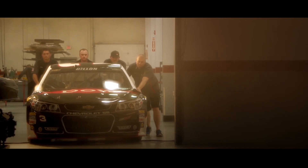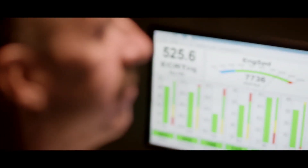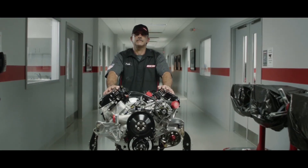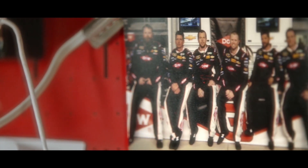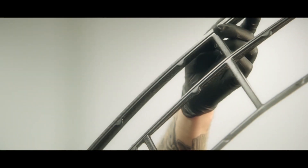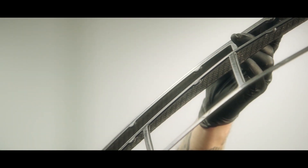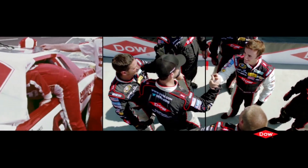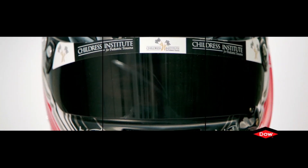For the people at Dow, racing is a sport and a science. We enjoy one and learn from the other. But like most competitive people, we like winning at both. Working together, scientists and racing technicians study the impact of new lightweight materials. We look back and learn so we understand a little better what's on the road ahead. This is the human element at work. Dow.